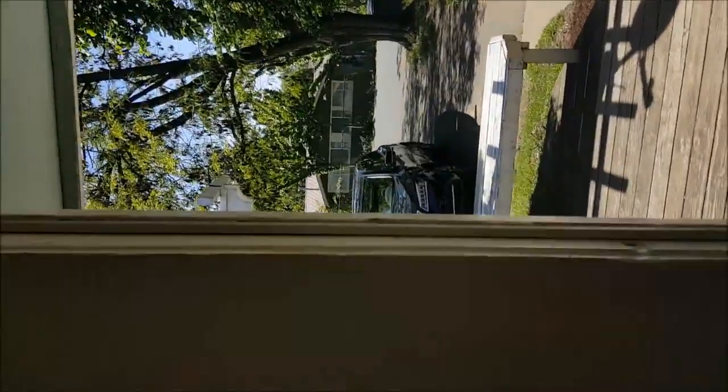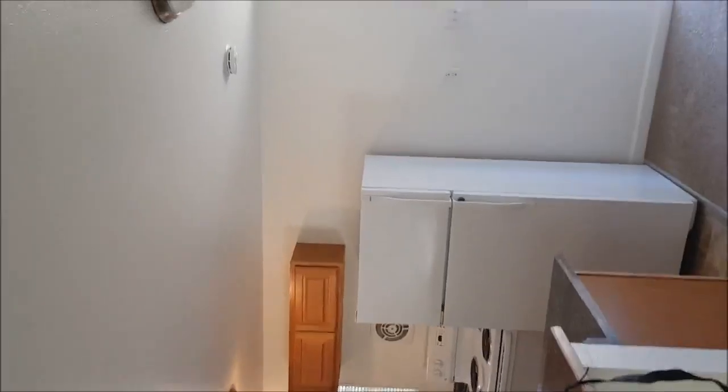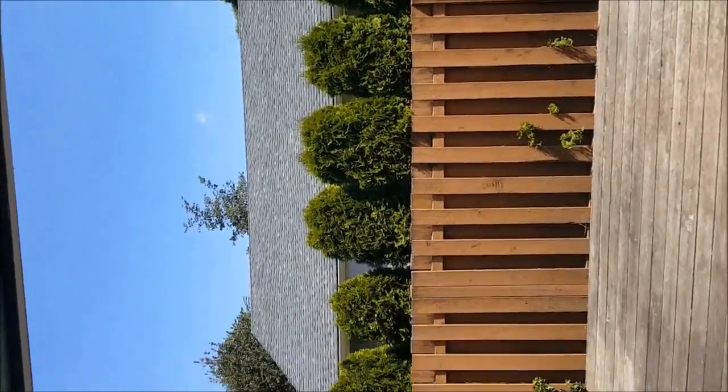You can probably hear the lawnmowers in the background. This is a nice remodel. It has a front deck and back deck on this unit. You can see it's just a really great day today.